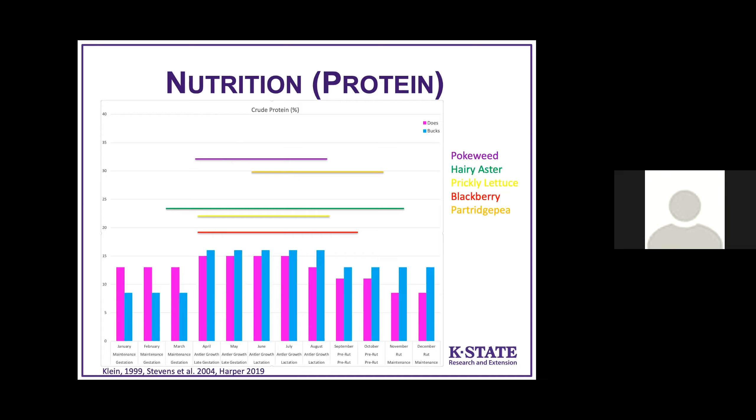Partridge pea is very common in road ditches and disturbed native prairie. Beggar's ticks — those stick-tights you might get on you out in the prairie or timber — almost double the protein requirement. Ragweed is a very important wildlife food you don't have to work very hard to get. Goldenrods are right at that 16% level, and wild grapes are about 20%. Deer are adapted to select these species that are very high in protein and energy, and there are lots of plants that naturally occur which meet all their protein requirements.